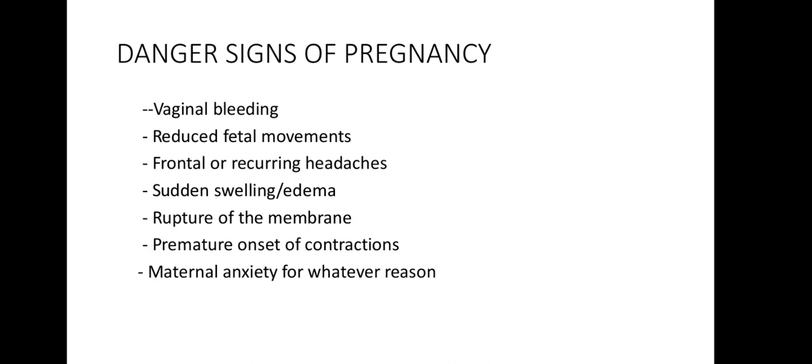Pica is a term used when women or mothers crave certain foods or unnatural substances such as coal or soil. The cause is basically unknown, but hormones and changes in metabolism are blamed. These cravings are potentially harmful to both mother and baby.